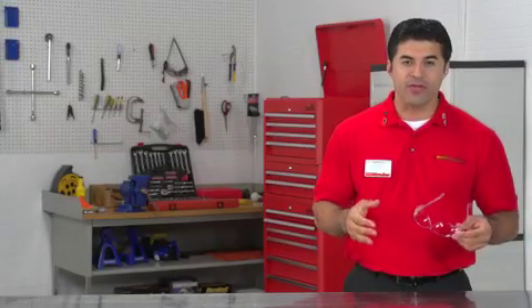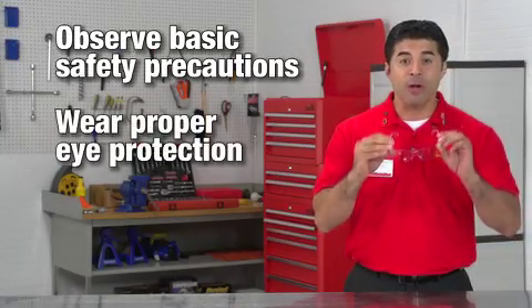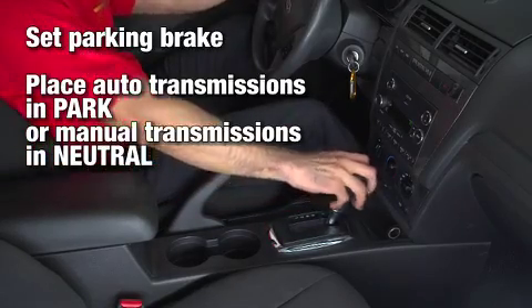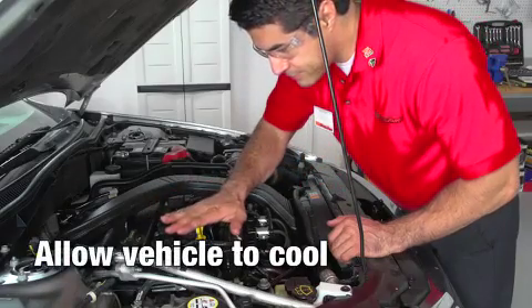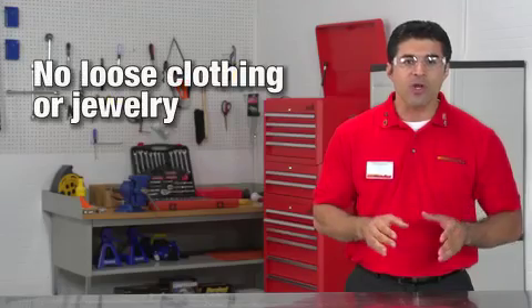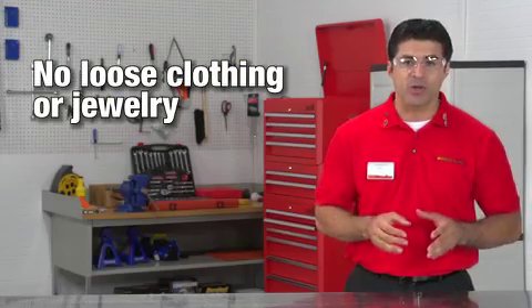Whenever you're working under the hood, it's important to observe basic safety precautions. Always wear proper eye protection. Set the parking brake and be sure automatic transmissions are in park and manual transmissions are in neutral. To avoid burns, allow your vehicle to cool before doing any type of repair. Don't wear loose clothing or jewelry that could get caught in moving parts or might bridge electrical connections.